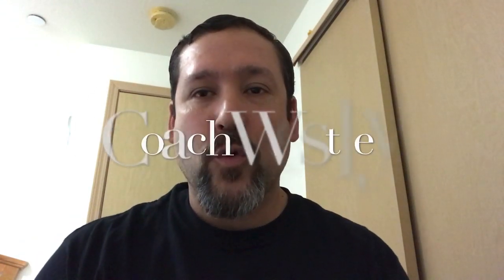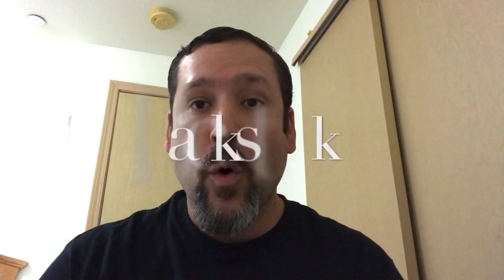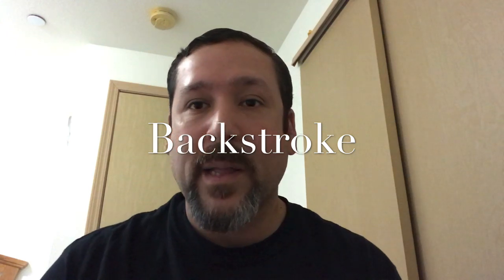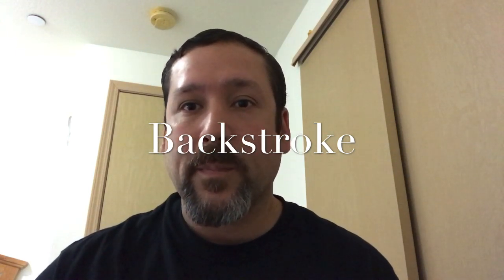Hello everybody, this is Coach Wesley again bringing you another video about swimming. This time we're going to break down backstroke. We're going to go over the webinar of Feeding Faster, break down what happened at that webinar, and I'm going to give you a couple of tips for improving your backstroke.